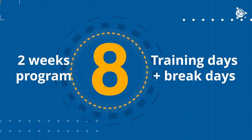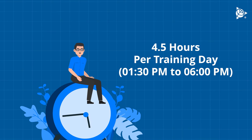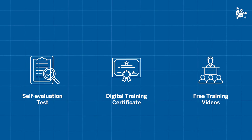We only ask for a commitment of 4.5 hours, and the timing is convenient. Discover the exclusive benefits we offer: practice by working on your own projects, and a self-evaluation test to score yourself at the end of the training program.